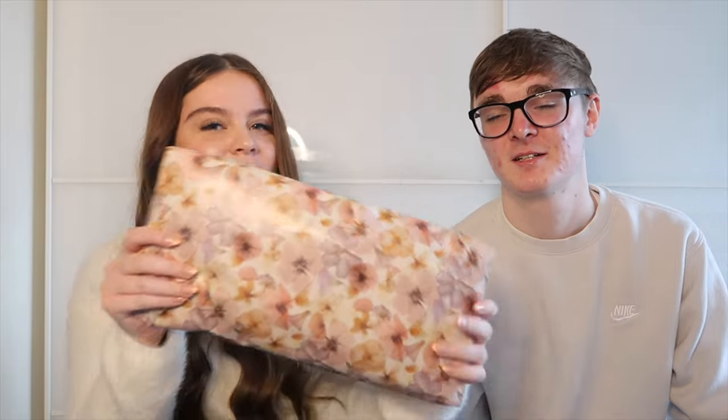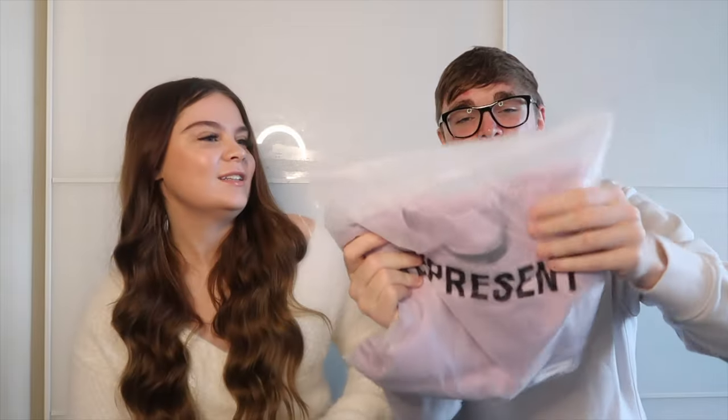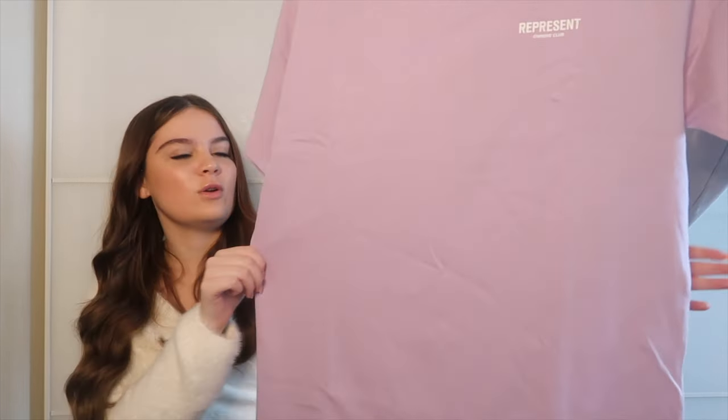The next section is Easter outfit. I'm confused as to why you put the dress in the Easter themed section then. This is the Easter outfit — a Represent t-shirt. It's my first thing from Represent actually. It's a purple pastel colour, which makes it Easter themed. I got it in a medium because you're quite long and I didn't want it to be too short. The back is really nice too.